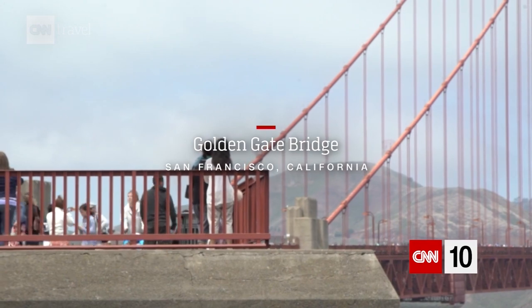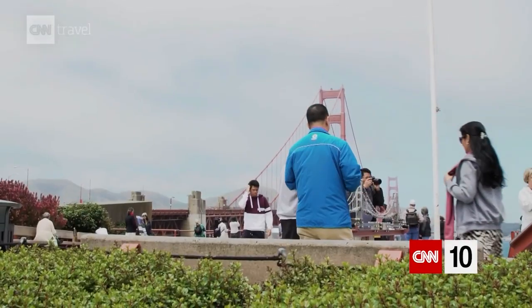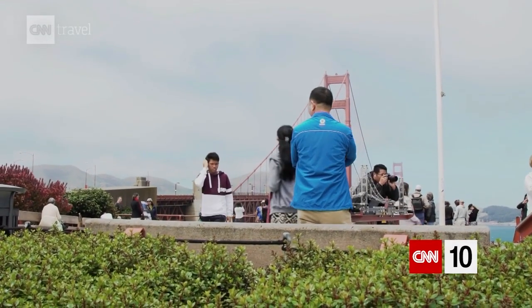The Golden Gate Bridge gets its name because it spans what's called the Golden Gate Strait — a three-mile long and one-mile wide body of water that connects the Pacific Ocean to the San Francisco Bay.